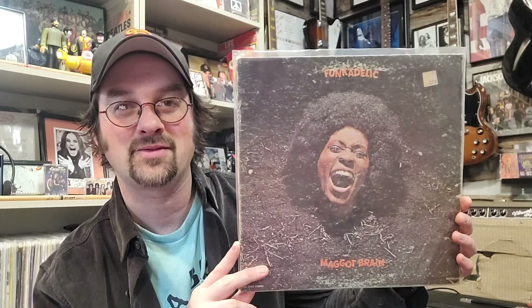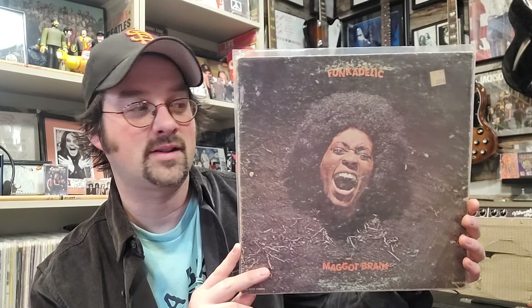Number 13 is a funk album — one of the most famous — this is Funkadelic's Maggot Brain, coming in at $169. We're finally creeping up into some more expensive stuff, with $169 being the median price on Discogs for this funky Funkadelic album.